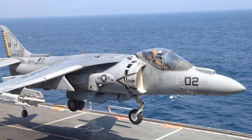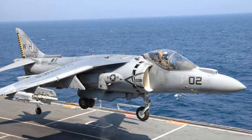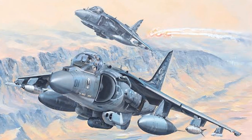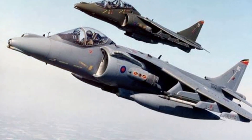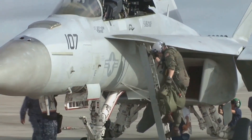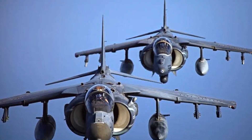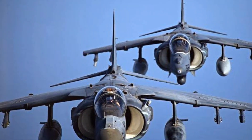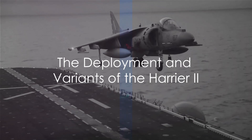They incorporated groundbreaking advancements in aerodynamics, materials, and avionic systems, resulting in a fighter jet that was not only incredibly powerful, but also highly versatile. But the journey wasn't without its challenges. The team faced numerous technical hurdles and budget overruns, yet they persevered, driven by their shared vision of revolutionizing aerial combat. After years of development, the Harrier II was ready for deployment, forever changing the landscape of aerial warfare.